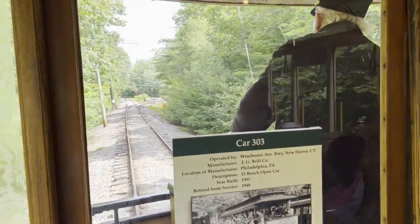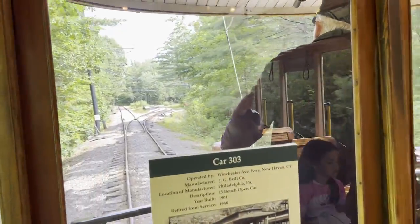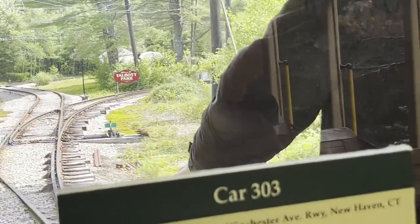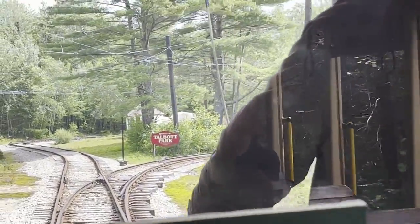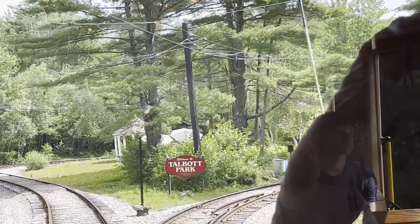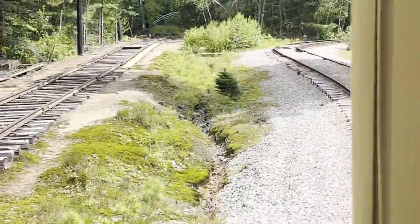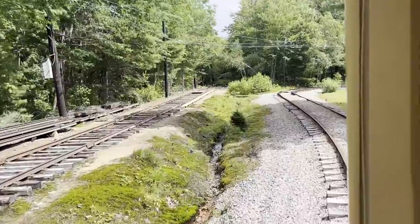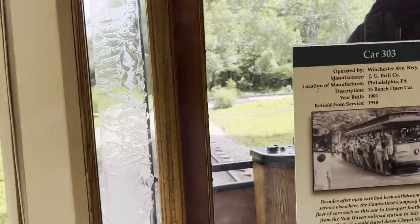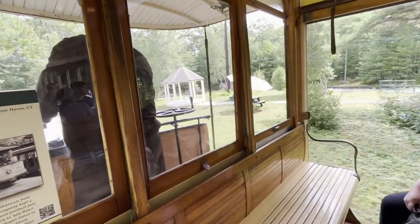You can see the return track at the junction here, and you can get off and have a look around in the countryside. We chose to stay on board the tram and to take the trip back from Tolbert Park on the same vehicle straight away, as did most of the people on board trolley 303 which we were on.